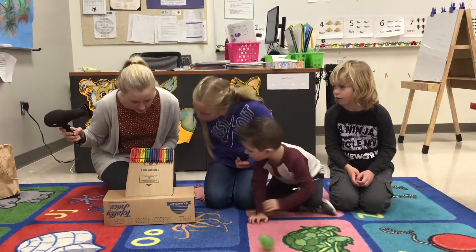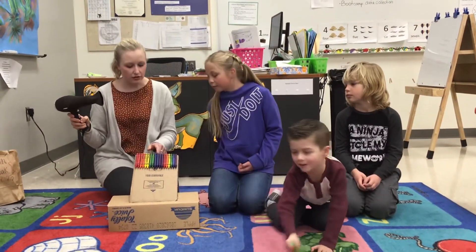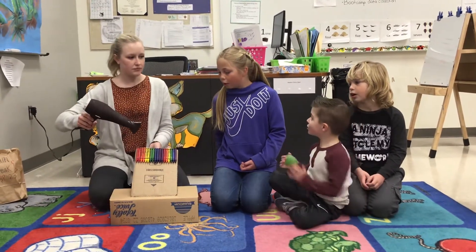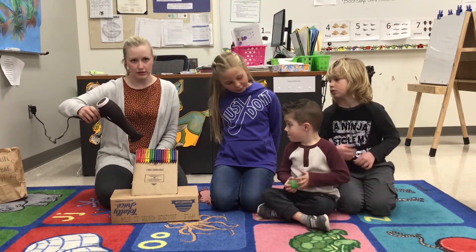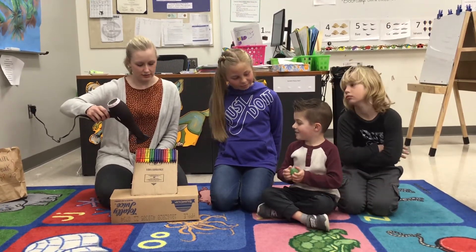Did it work? Did they melt yet? No, not yet. Do you think we need to do it for longer or shorter next time? We should do longer. Okay, do you think you can count all the way to thirty, Brecken? Yeah, it's easy. Let's try it.